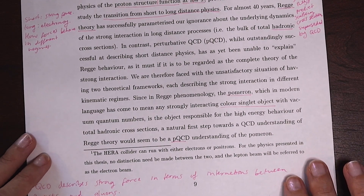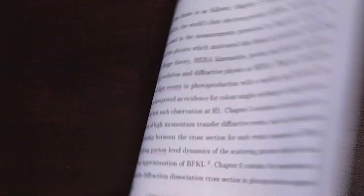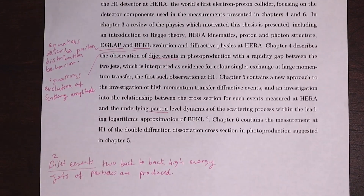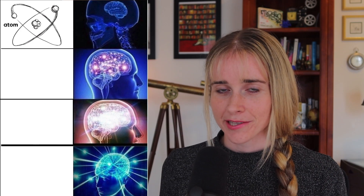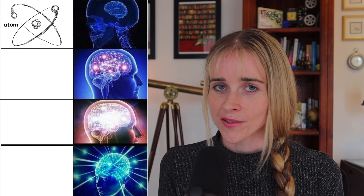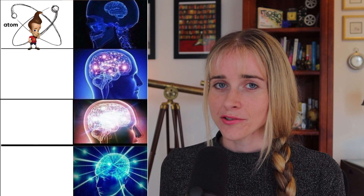I learned a lot of really interesting particle physics whilst just trying to understand the introduction. It turns out the internal structure of a proton is way more complicated than I knew, and really this thesis is all about trying to understand just a little bit more about what's going on inside a proton. In physics we first learn that in an atom there is a nucleus containing positively charged protons and neutral neutrons.